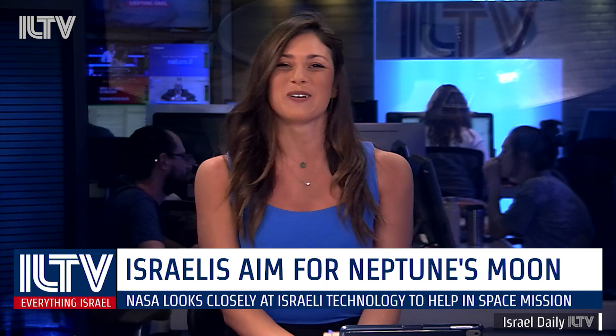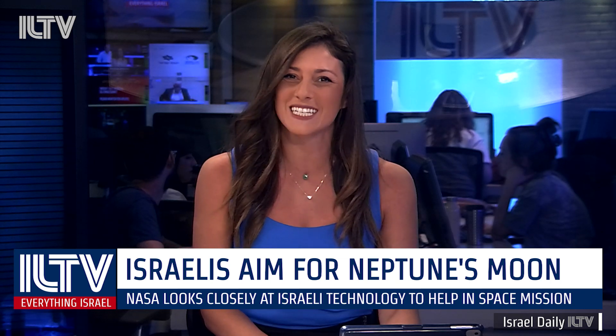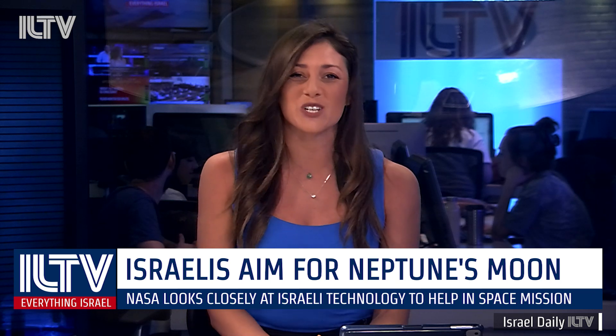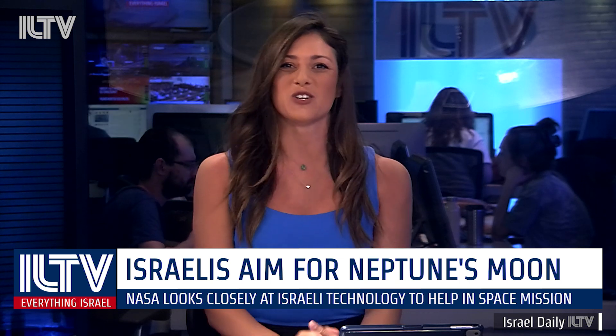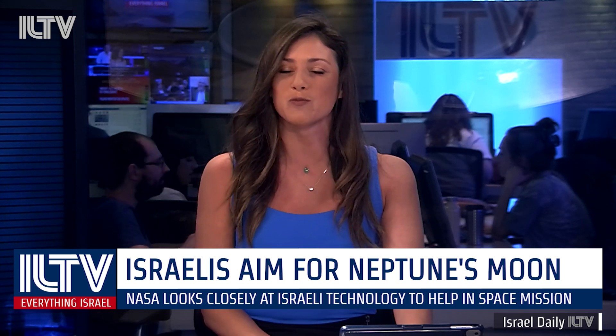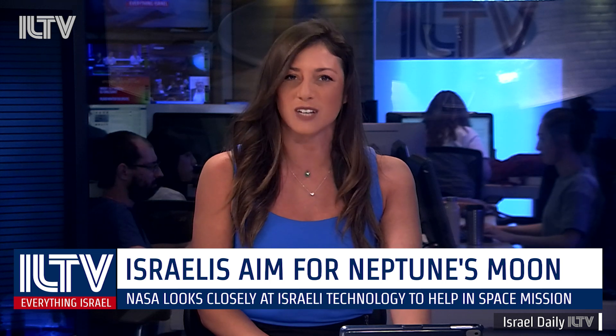If you're a space nerd like me, you'll remember exactly where you were when Israel tried to land its tiny spacecraft on the moon last year. It was an incredible feat to get as far as they got, and now a new mission is underway. The Weitzman Institute is looking to have its craft selected by NASA to launch towards Neptune's moon in 2026, with the task to find signs of life.